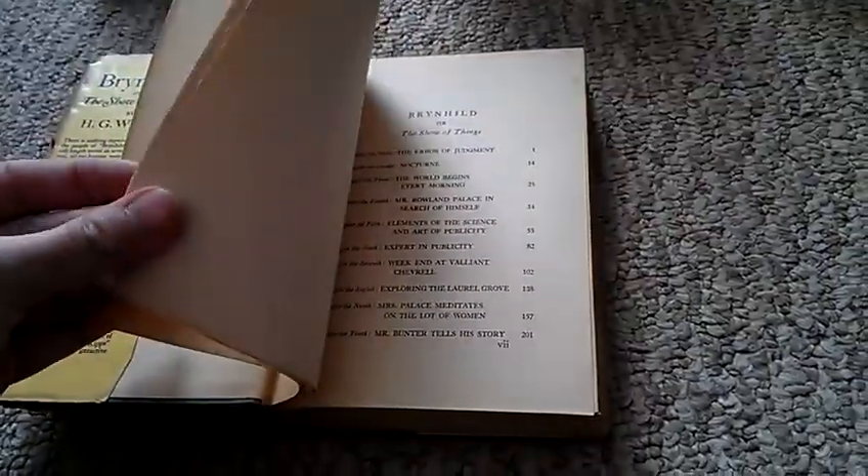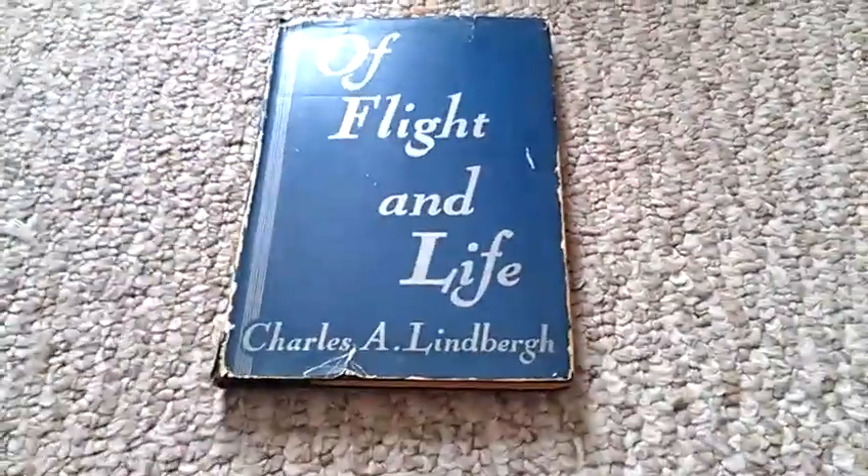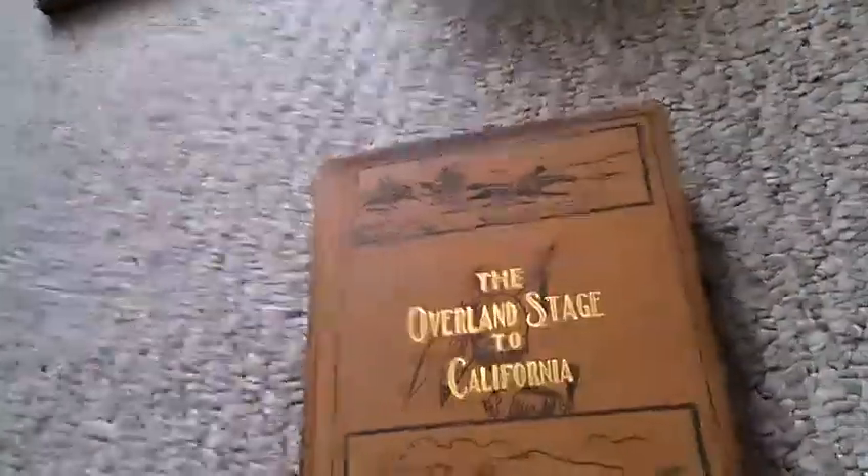H.G. Wells — I believe we got this because it's a first edition. Yep, it's a first edition, so we got that. Animal Stories by P.T. Barnum. A Fight in Life by Charles Lindbergh. Silver Land Stage to California, and there's one about the Pony Express — from Missouri River to Pacific Ocean. Ladies Handbook, fancy and ornament work — this is like cross-stitching, stuff like that.